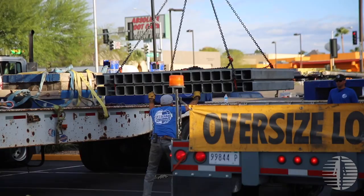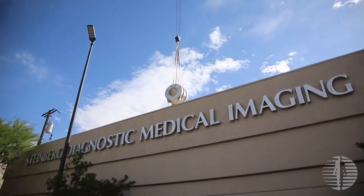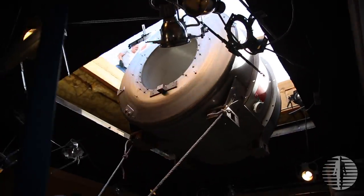SDMI decided to upgrade its MR technology because we want to be the cutting-edge outpatient radiology practice in the United States. We wanted to bring brand new 3T technology to this area of Las Vegas, which has no 3T service currently.